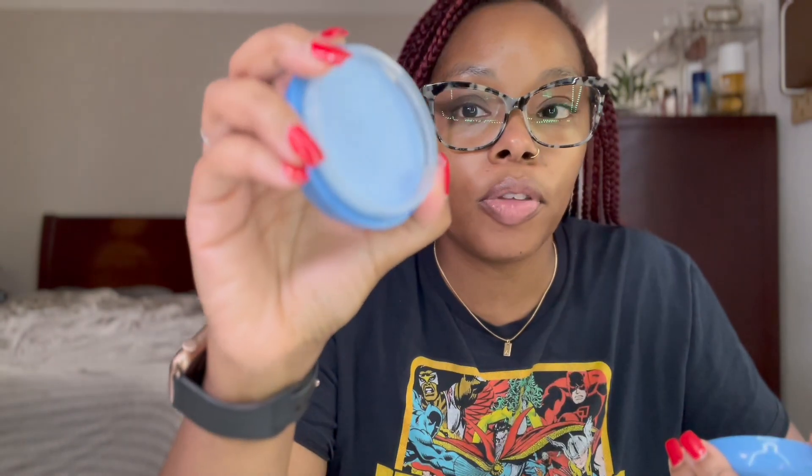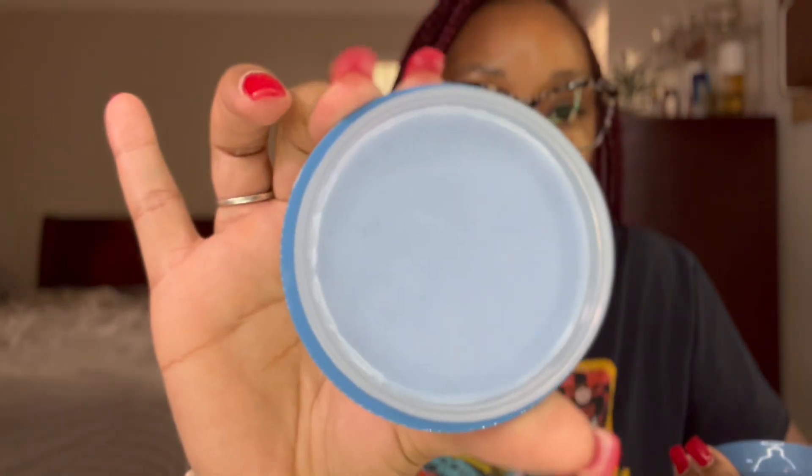The last skincare product I got was the Tatcha Indigo Cleansing Balm. It looks really nice — it's just a cleansing balm to help remove makeup. I wasn't sure if there was a seal on top or if that was the actual balm, but we'll see how that works.